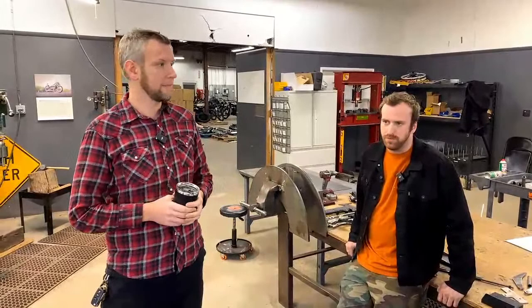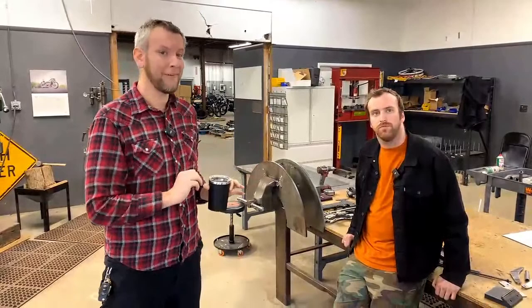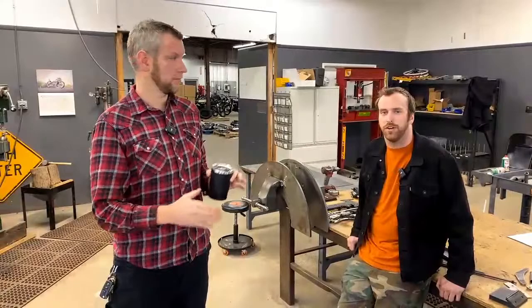Center stand is in the works — the cargo rack has to be finished first though, one project at a time. Keep in mind that Charlie is not only doing new project development, but most importantly is involved in fixing and developing the tooling for current production. It's a 40-hour-a-week job on its own, so that's why it takes a while.